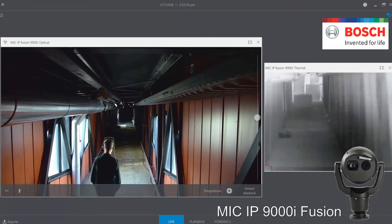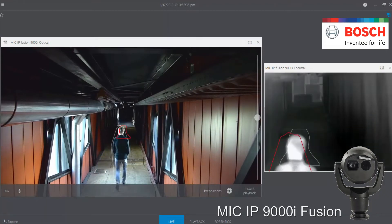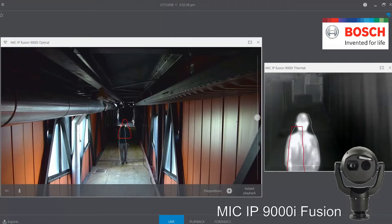Sachin, thanks for joining me today. I appreciate it. We're going to talk about thermal imaging for security and safety.